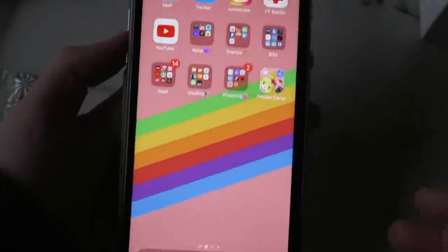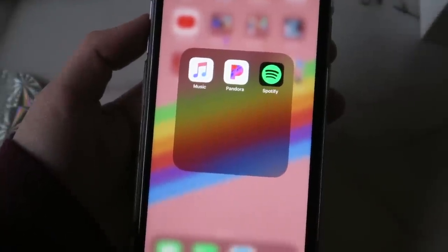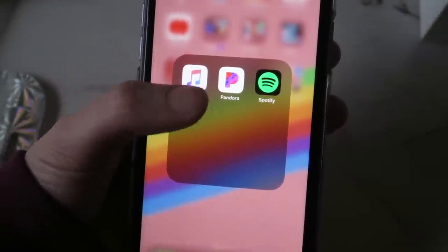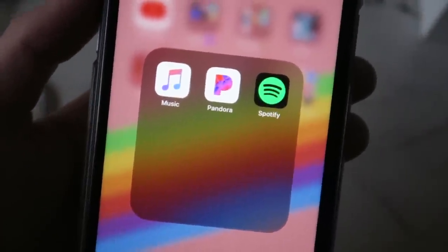That's it for the home screen. Down in the dock I have Messages, Phone, Safari, and my Music app. I use Apple Music because I get it free with Verizon. I listen to Pandora sometimes and I have Spotify from when I used to have Spotify Premium.